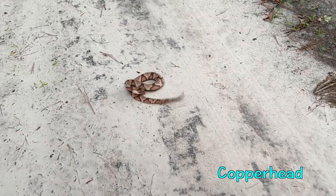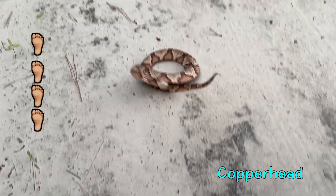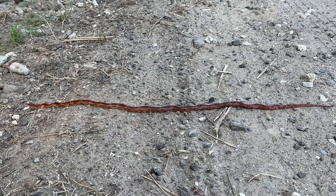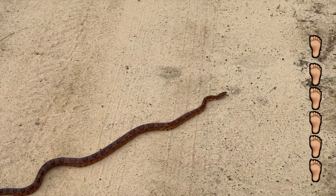Copperheads tend to have a thick and chunky body shape that can occasionally reach four feet, while corn snakes have thin and slender bodies that can almost reach six feet long.